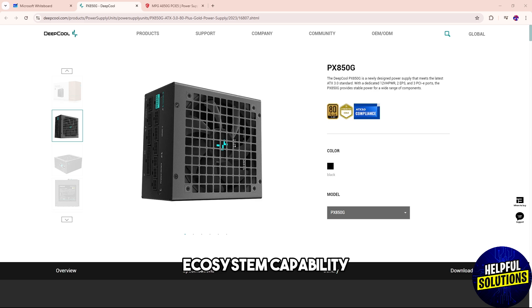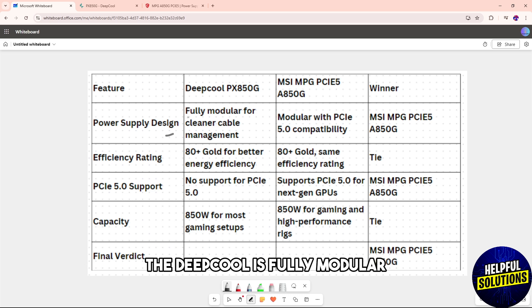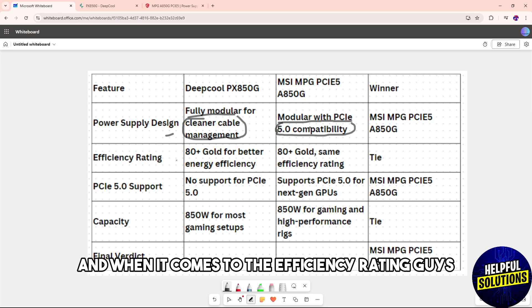I've made a table to better understand the differences. When it comes to power supply design, the Deep Cool is fully modular for cleaner cable management, while the MSI is modular with PCIe 5.0 compatibility.